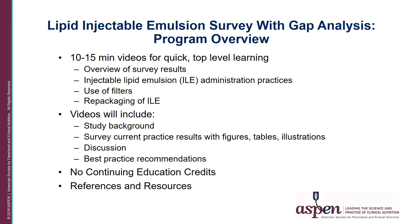The videos will cover study background, present the current practice results with figures, tables, and illustrations. We will be discussing the implications of these results and will end with best practice recommendations. There are no continuing education credits for this video series. References and resources are available at the end of each presentation. The creation of these videos was made possible in part by an unrestricted educational grant from Fresenius Kabi.